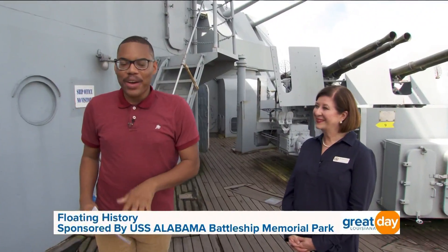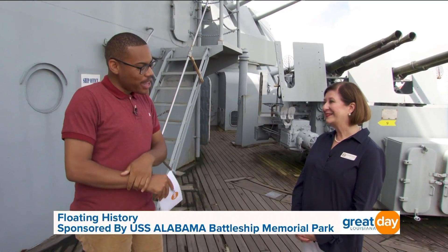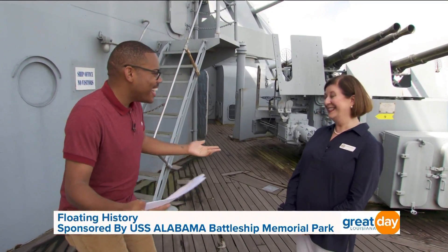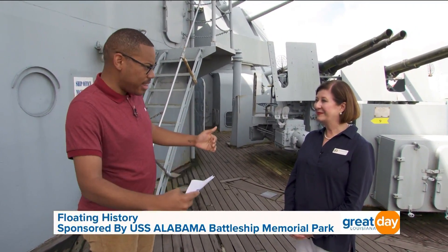Joining me now is the wonderful Rhonda Davis. She is the director of sales and marketing for the USS Alabama Battleship Memorial Park. Do I say ahoy? Yes, please. Thank you for letting us up here. We're right now on the second deck of the ship.